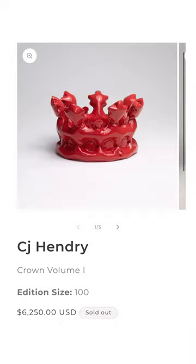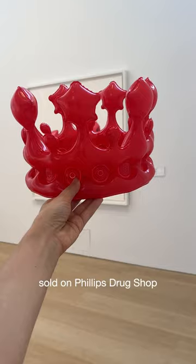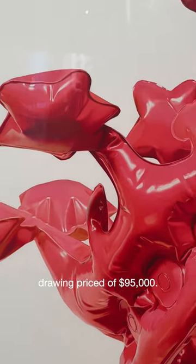The remainder of the bronze Crown Volume One pieces sold on Phillips Drop Shop, alongside the one-off air drawing, priced at $95,000.